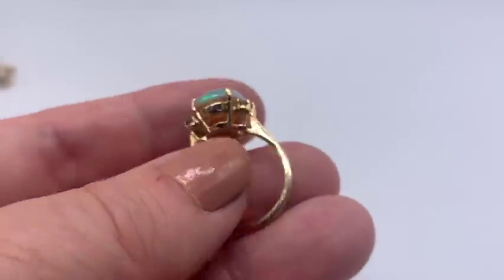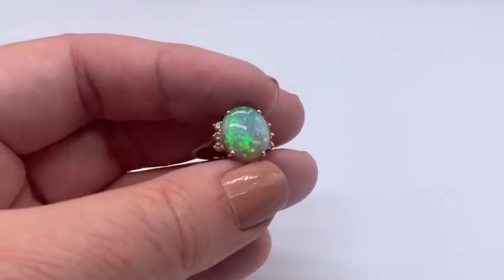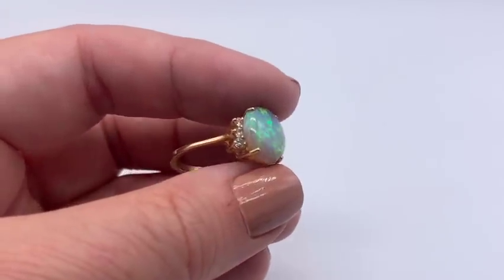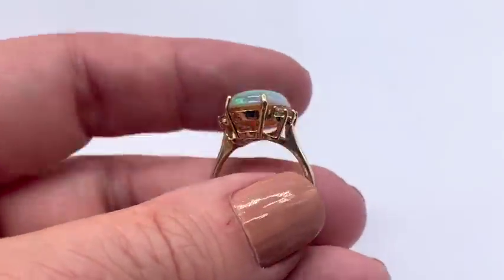This very well might be gold — it certainly looks like it. One way we might be able to tell is to check those diamonds. Maybe those are real diamonds. Very pretty opal though. We'll see if those are diamonds and then check the gold when I do my gold testing show.